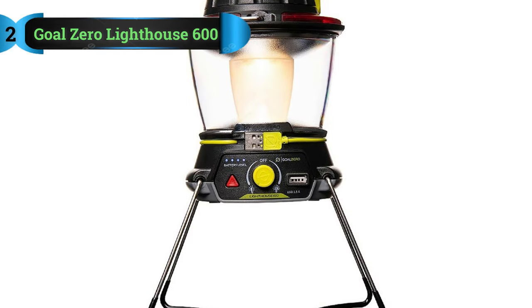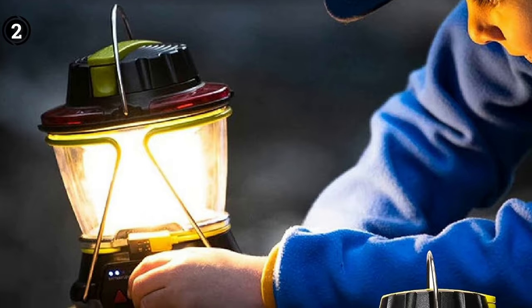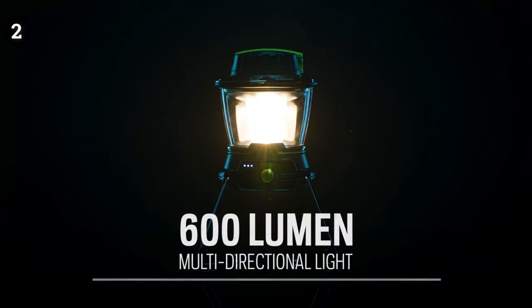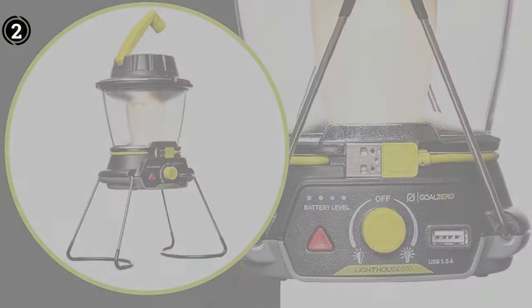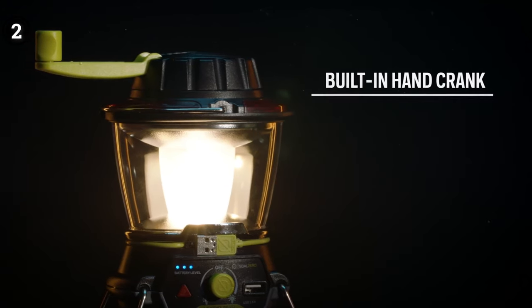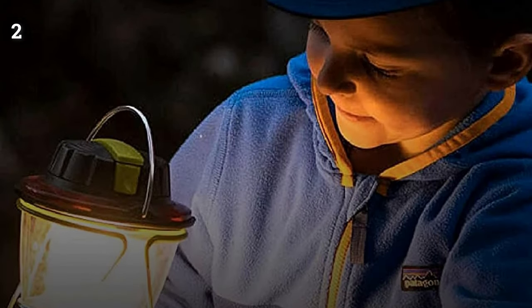List number 2: Goal Zero Lighthouse 600 Lumen Solar Lantern. If your budget allows and you're in search of the most exceptional and stylish hanging lanterns, look no further than Goal Zero. This exquisite beacon emits a remarkable 600 lumens of light, offering both multi-directional and adjustable illumination, making it the perfect escape from the enveloping darkness of the night. Furthermore, this solar hanging lantern comes complete with collapsible legs and a built-in handle, ensuring hassle-free adjustments to suit your needs. While it's worth noting that this lantern carries a bit of weight, its stability is unmatched. What sets this lantern apart is its inclusion of a rechargeable lithium battery, a versatile feature that can power up your small electronic devices or phone, adding to its functionality.